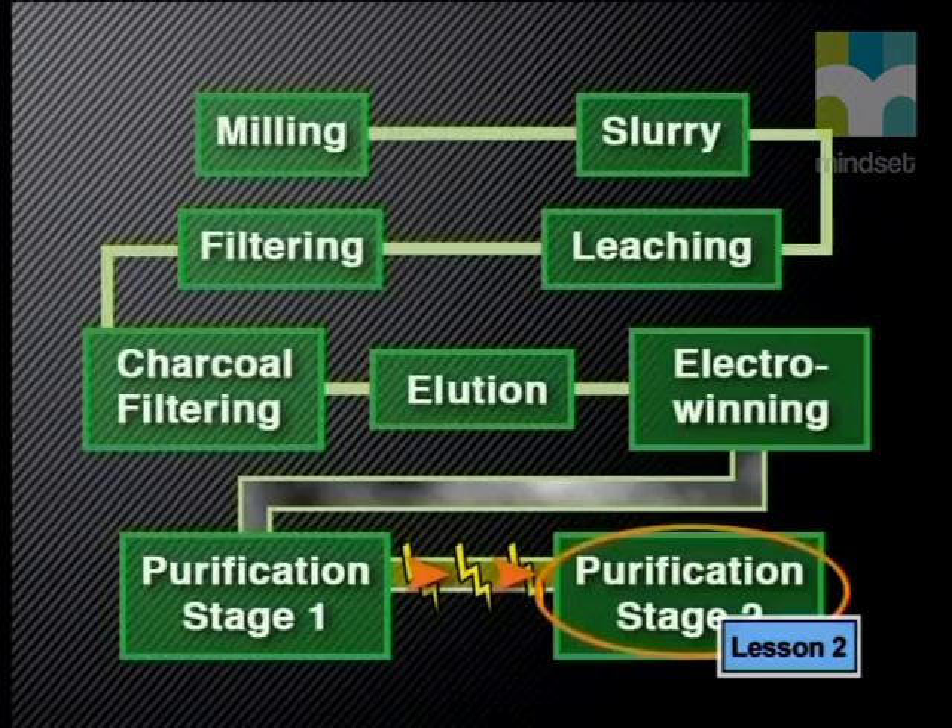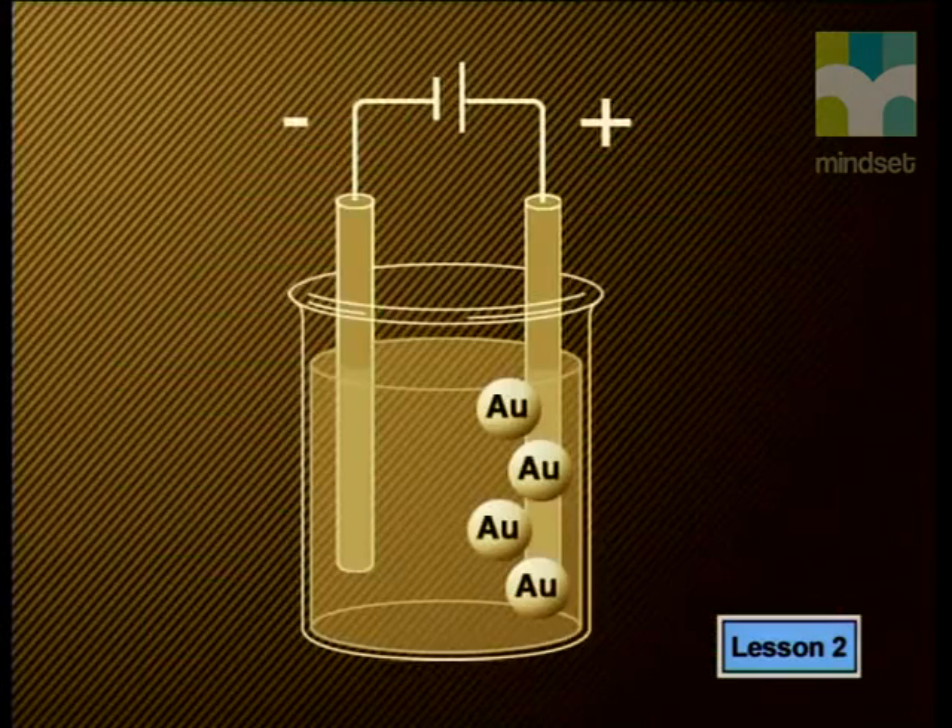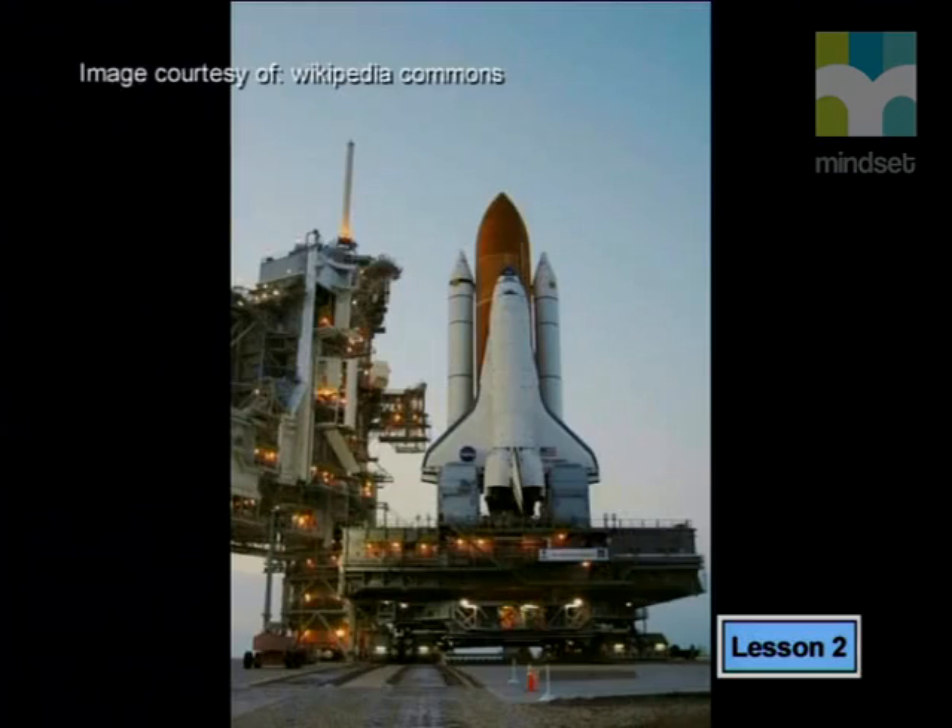However, certain uses require gold that is 99.99% pure, so a second stage of refining is required to achieve this. The second stage of refining uses electricity — the 99.5% pure gold from stage one is melted and electricity is passed through it. Pure gold deposits on the positive electrode. This pure gold is then melted and cast as billets. It is suitable for electronics, space technology and medical equipment.